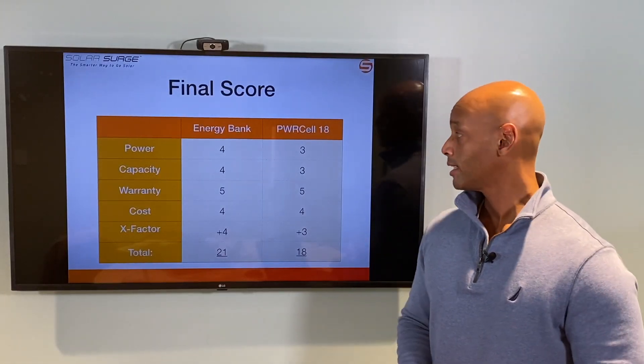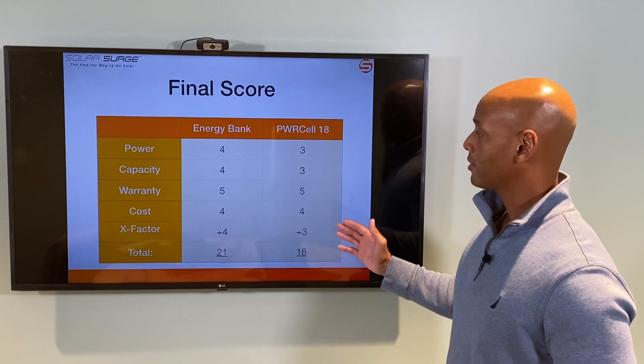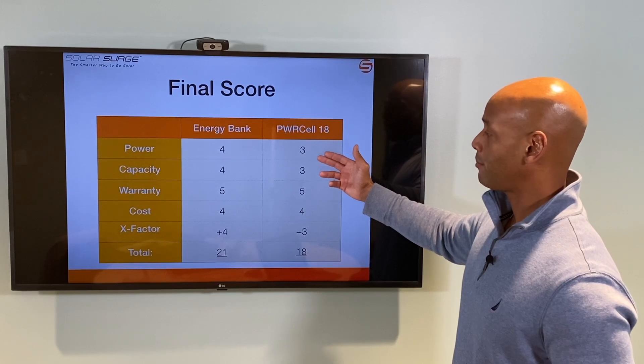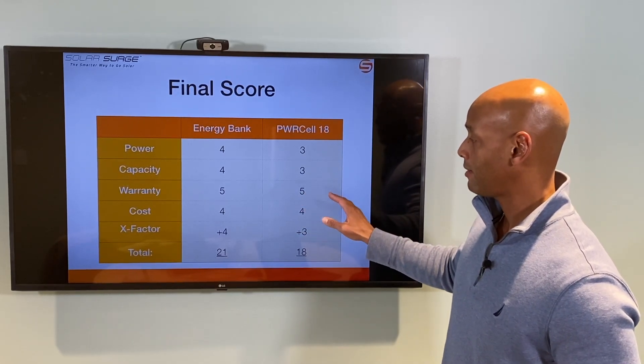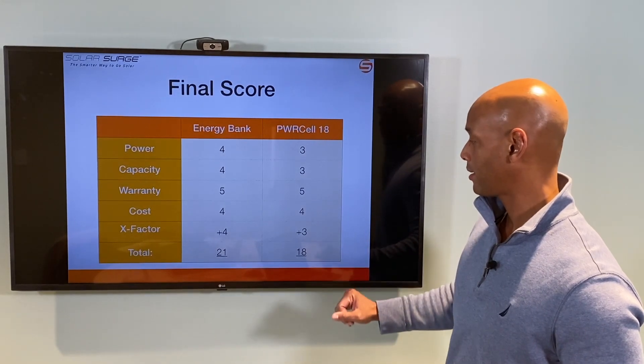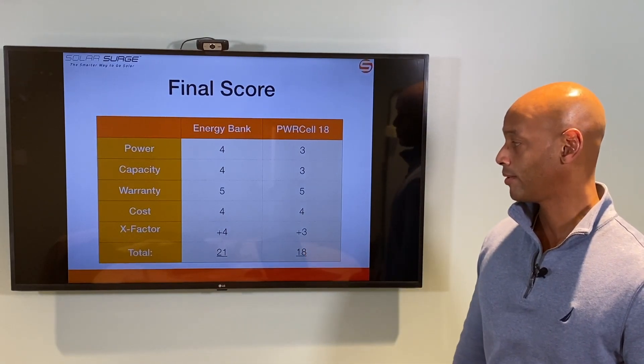Totaling it up: the Energy Bank receives 4 out of 5 on power, 4 out of 5 on storage capacity, 5 out of 5 on warranty, 4 out of 5 on cost, and plus 4 x-factor points, for a total of 21 points. The Generac PowerCell receives 3 out of 5 on power, 3 out of 5 on storage capacity, 5 out of 5 on warranty, 4 out of 5 on cost, and plus 3 x-factor points, for a total of 18 points.